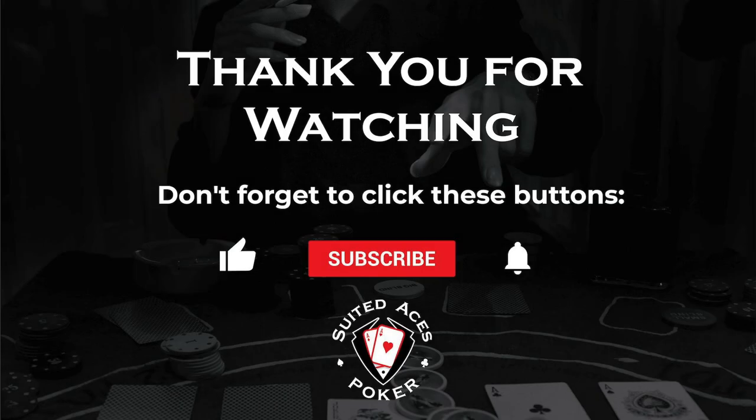Wouldn't it have just sucked to flop quads and get beaten by a straight flush? As it turns out, everything went according to plan. That's it for this week, folks — thank you as always for watching. Don't forget to like and subscribe, and if you want to see the full video from everyone featured, there's a link down in the description box below. Until next week, good luck at the felt.